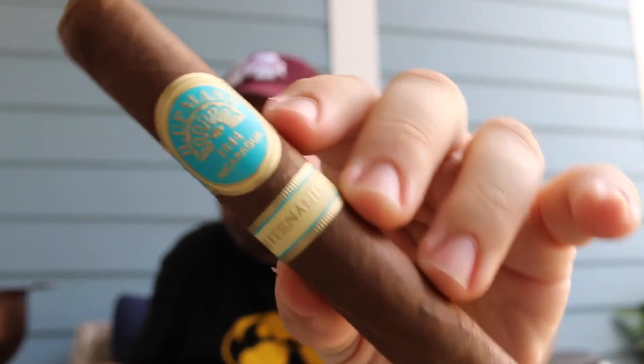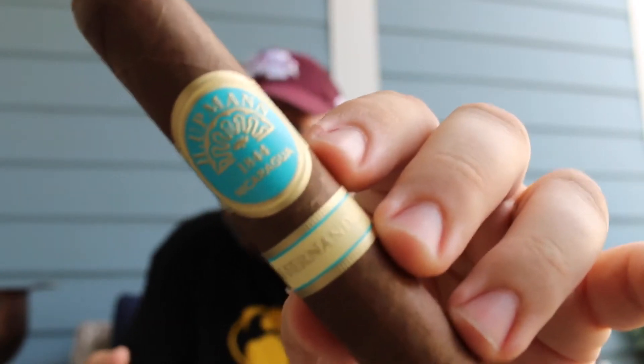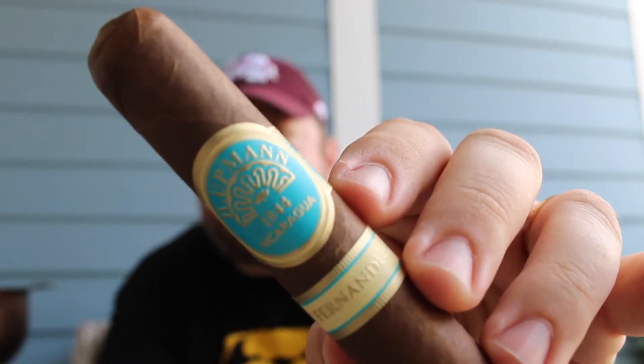This is the H. Hupman by AJ Fernandez, and I was actually introduced to this by a good friend of mine, Jason Jackson. He's actually a rep for Altadius and he gave me this cigar at a golf charity event up in Tupelo, Mississippi at a cigar shop called Spring Street Cigars. A couple of us were smoking them and I thought this is pretty amazing.